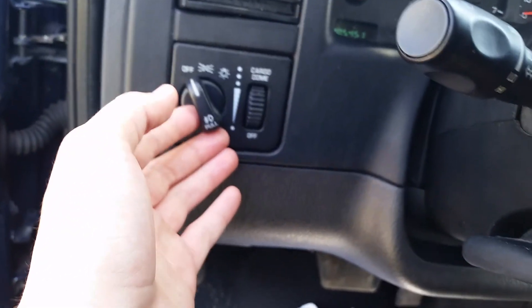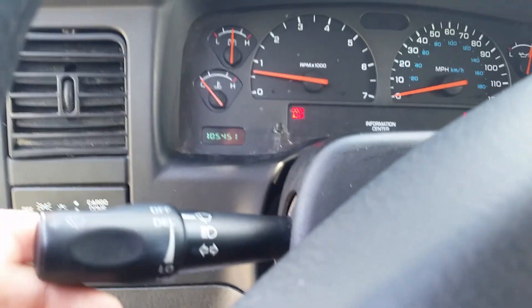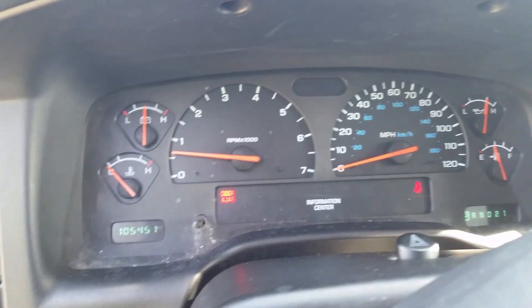Right over on the left here, we have our exterior and interior light settings. We have cruise controls on the wheel. Blinkers right behind the wheel. You're going to find your wipers there as well. About 105,000 miles.